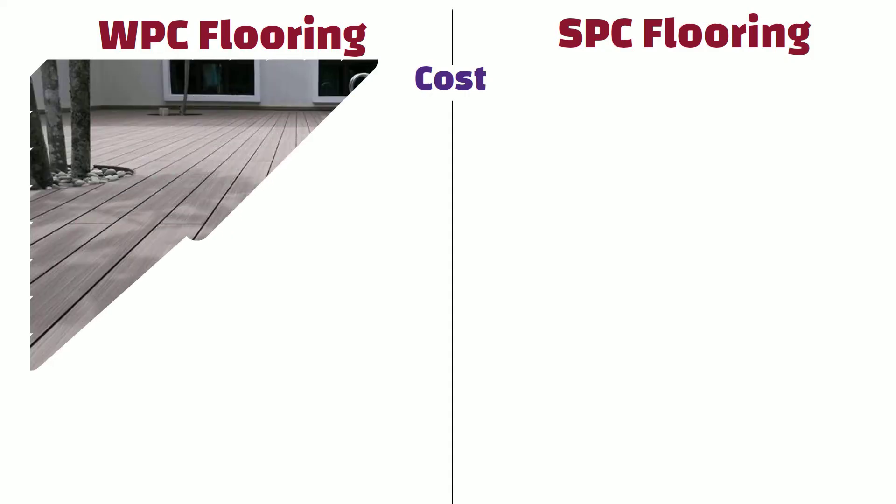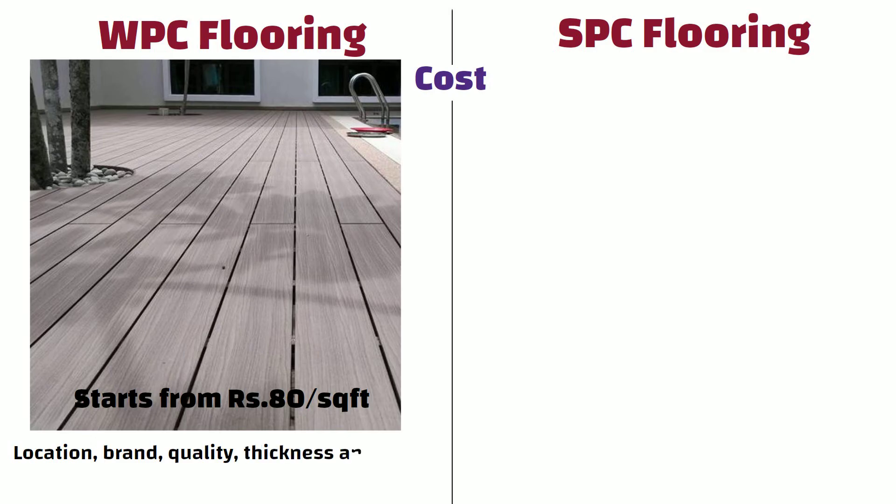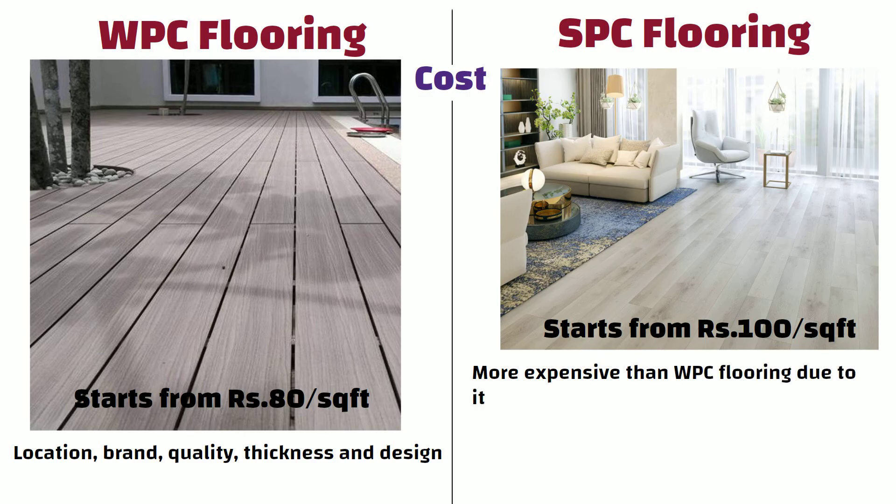Cost: the rate of WPC flooring starts from ₹80 per sq ft. The rate may vary depending on location, brand, quality, thickness, and design. Whereas the rate of SPC flooring starts from ₹100 per sq ft. SPC flooring is generally more expensive than WPC flooring due to its higher stability and durability.